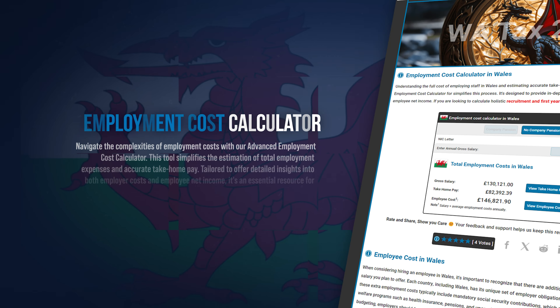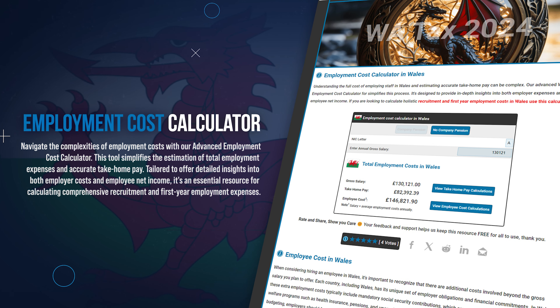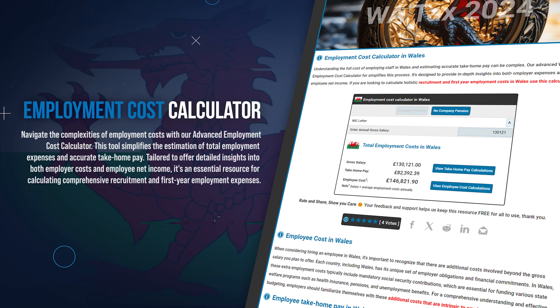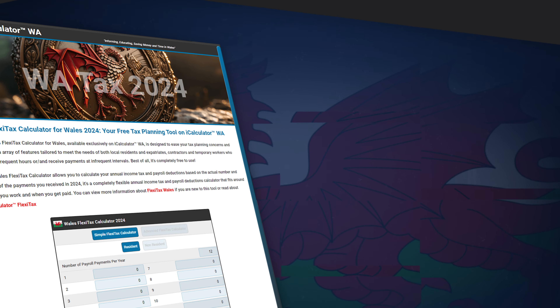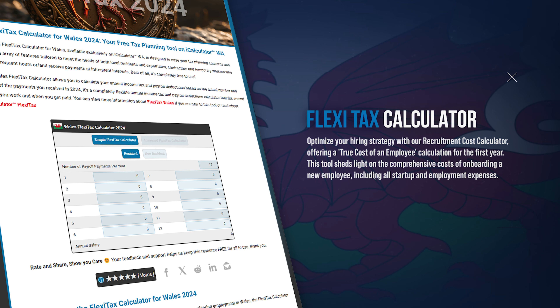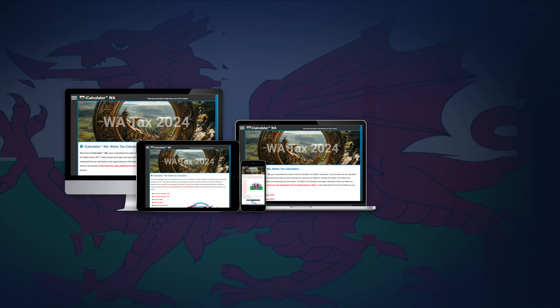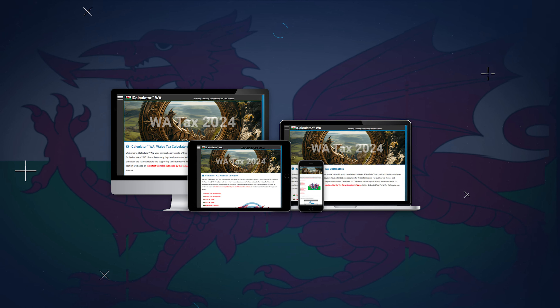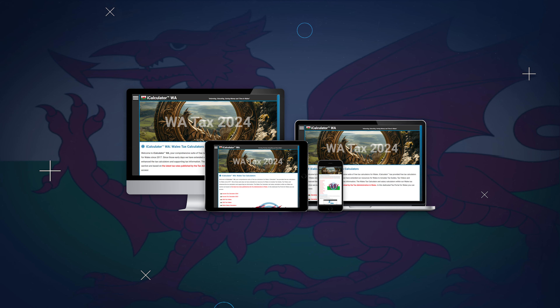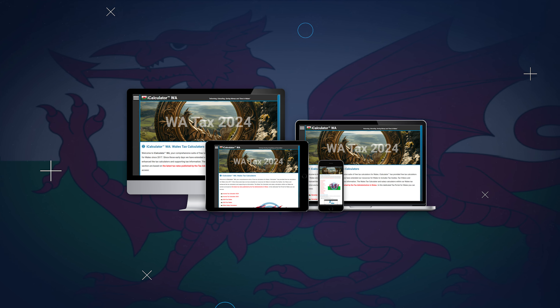For employers, understand the full cost of employing staff with our employment cost calculator, including salaries and additional benefits. And for those with irregular income, use our FlexiTax calculator, a specialised tool for calculating salaries after tax for inconsistent income. Access all these tools easily with our free iCalculator app, available on all devices. It offers user-friendly navigation for efficient financial management, right at your fingertips.